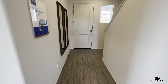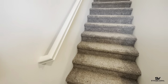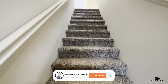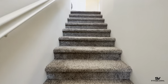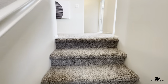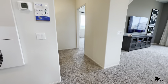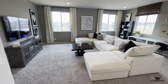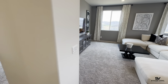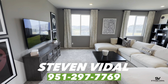We'll go check upstairs. Once again, if you want to see more videos like this one, make sure to subscribe. If you have any questions, reach out. Always make sure to take your agent with you on the first visit so they can help you with negotiating and guide you through the process — and it doesn't cost you a dime. If you don't have an agent, feel free to reach out to me.